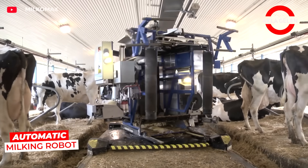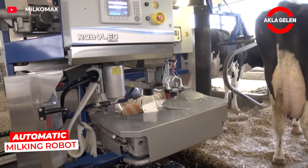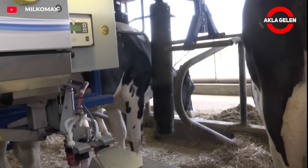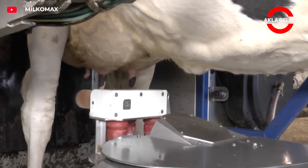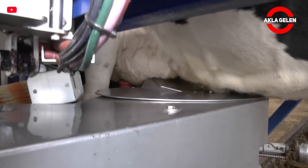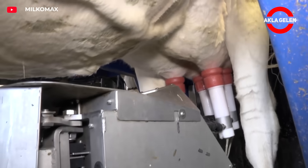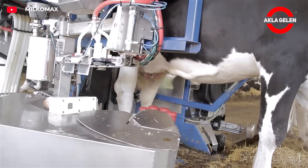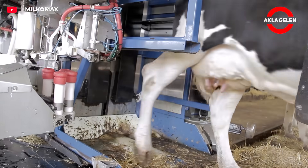The Milkomax robot moves silently along the middle aisle of the barn and milks each cow in turn. It gently cleans the teats before each milking. This system reduces the stress of the cows and increases milk productivity. In addition, the milking frequency and duration of each cow can be flexibly adjusted, which greatly facilitates herd management.